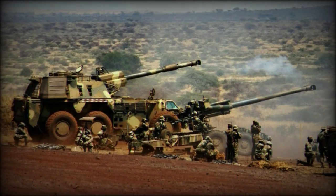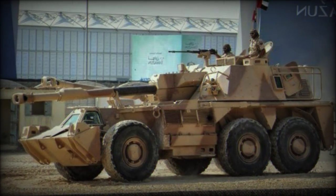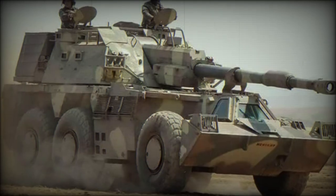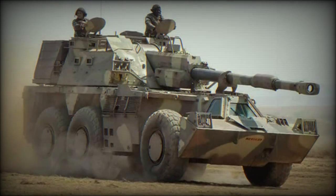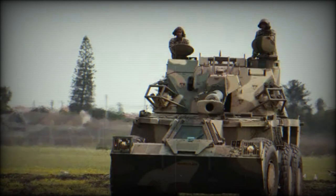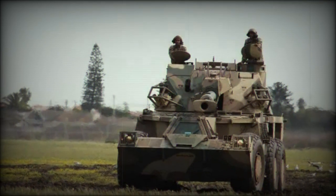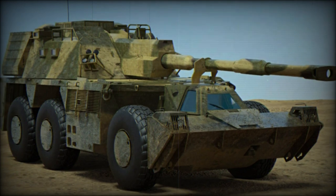The base production G-6 weighs in at 46.5 tons and is crewed by six personnel including the driver, vehicle commander, gunner, and loaders. Primary armament for the G-6 is the 155mm T6L-52 main gun. Up to 47 projectiles of 155mm ammunition are carried aboard, issued with 50 charges and 64 primers and fuses. Elevation of the gun is limited to plus 75 and minus 5 degrees with 80 degrees of traversal in either horizontal direction.